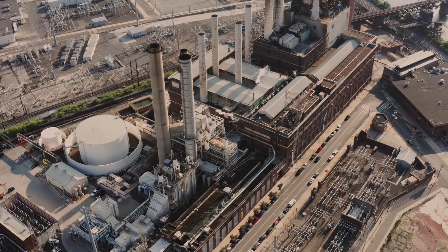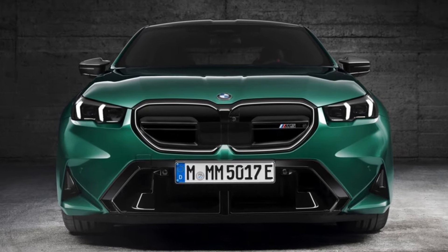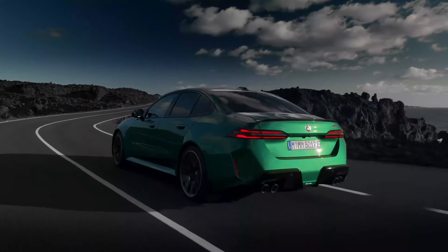Welcome back to the channel. Today, we're taking a closer look at the all-new 2025 BMW M5. This legendary super sedan is back, and this time it's packing some serious electric muscle.